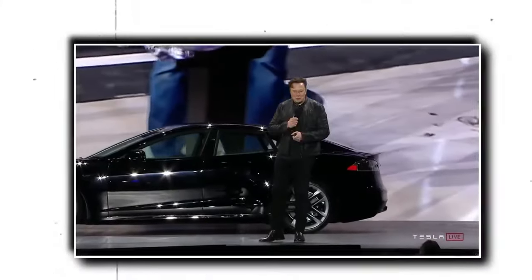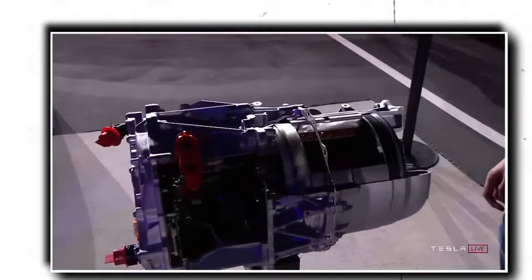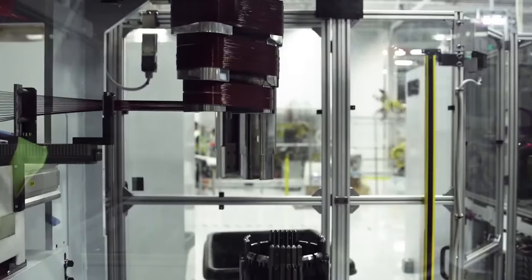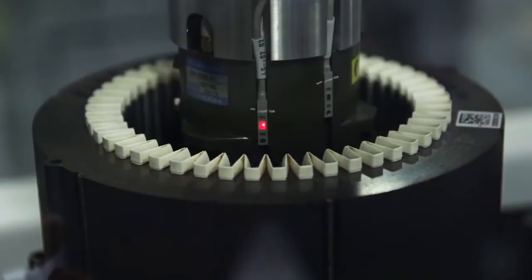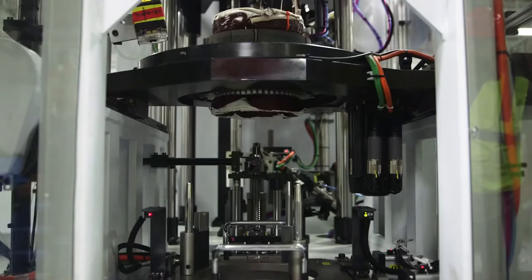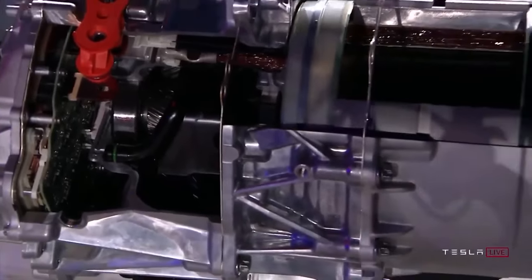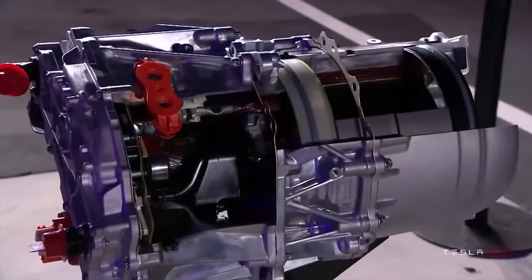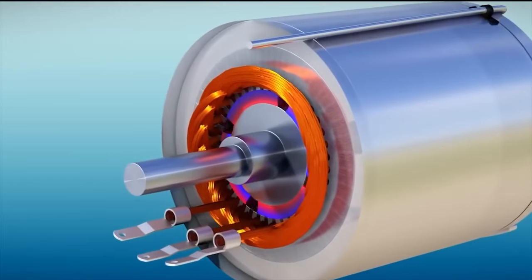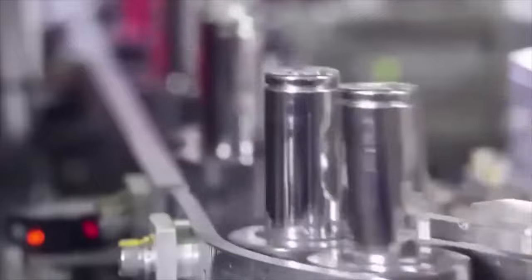Tesla's new motor design will be able to produce power and efficiency unmatched by anyone else. The company can reduce the overall motor size without compromising quality by employing a plate design, which allows it to position each of the different components as near to one another as possible. Tesla can reduce volume by 40–50% while achieving a motor efficiency of 120, which is a major improvement over the existing industry standard and may significantly affect the battery capacity of electric vehicles.